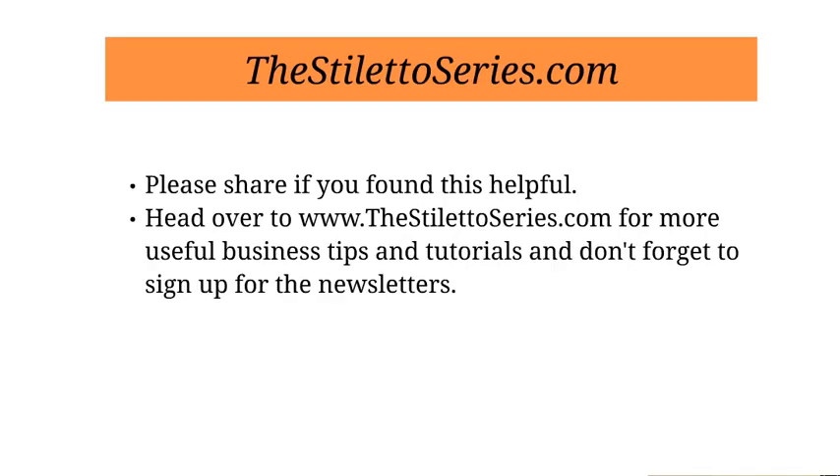And that's it! If you have any other business tools for the virtual office, I would love to hear what they are — be sure to leave a comment and tell everybody. Also, if you are not signed up for the Stiletto Series newsletter, please be sure to do that. And of course, if you found this video helpful, share it, tell some people, give them the love. Thank you so much for joining me — Cinnamon McCann with the Stiletto Series.